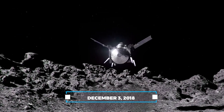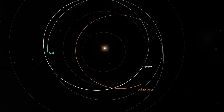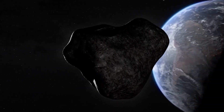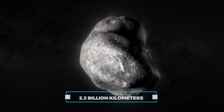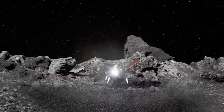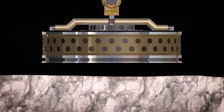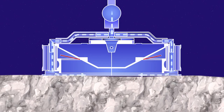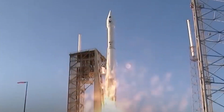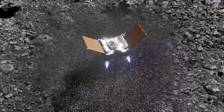On December 3rd, 2018, the spacecraft achieved a historic milestone by reaching its destination — Bennu — after travelling approximately 1.4 billion miles, equivalent to about 2.2 billion kilometres. Upon arrival, OSIRIS-REx assumed orbit around the asteroid and embarked on an intricate series of surveys and mapping endeavours to pinpoint the optimal site for sample collection. The most exhilarating phase was yet to come: the moment of sample collection, which unfolded on October 20th, 2020.